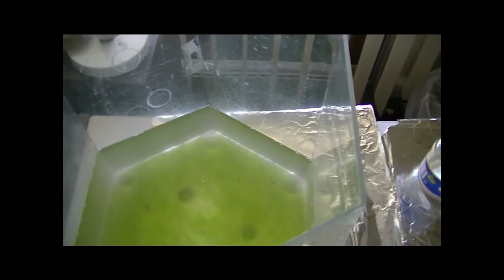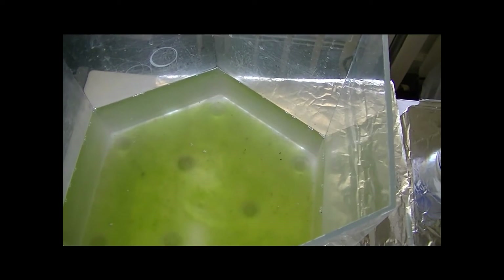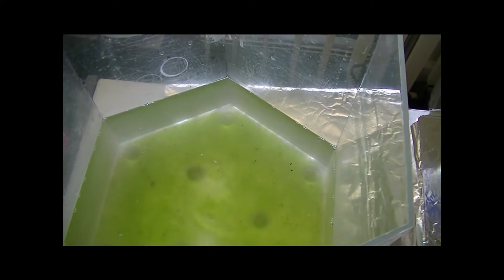I'll probably show you guys what the green water culture looks like. They're not doing very well, to be honest, but I'll show you guys.